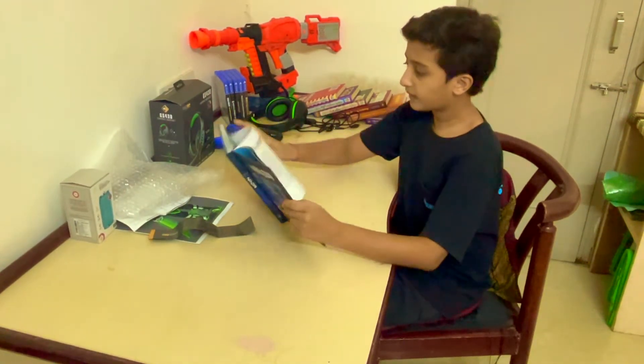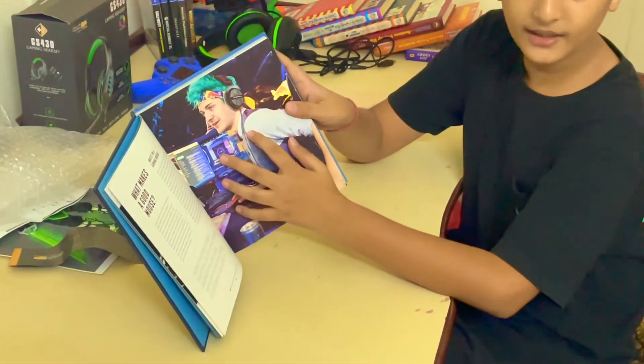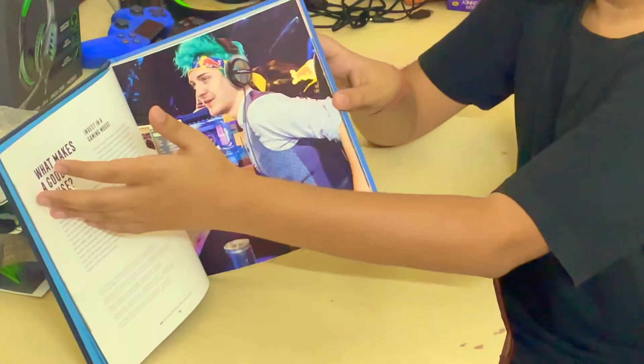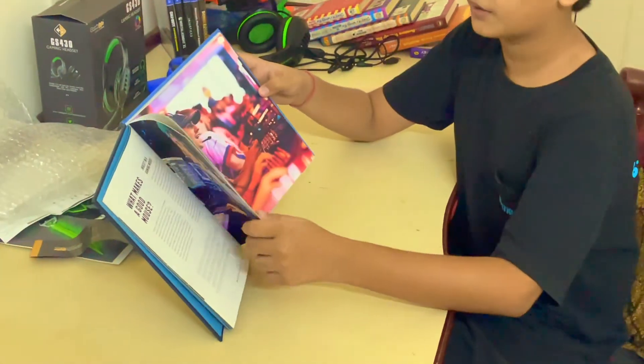Let me continue showing you a few more pages. As you can see, I really like the way Ninja Tyler Blevins dresses up — I think it's a really good attire that he uses for gaming. Here are all the things he's questioned, like what makes a good mouse, and everything else you need to know.